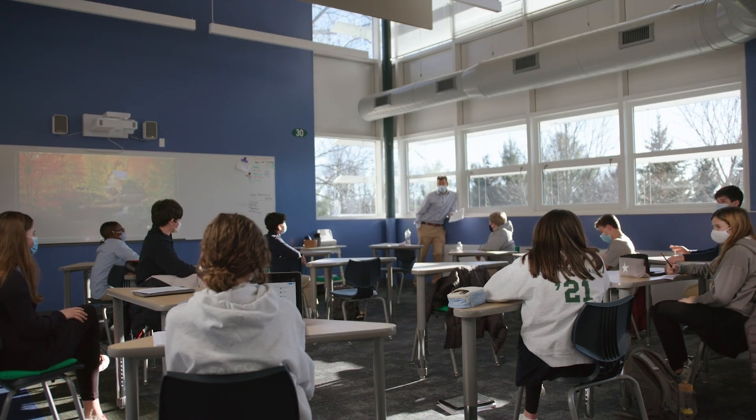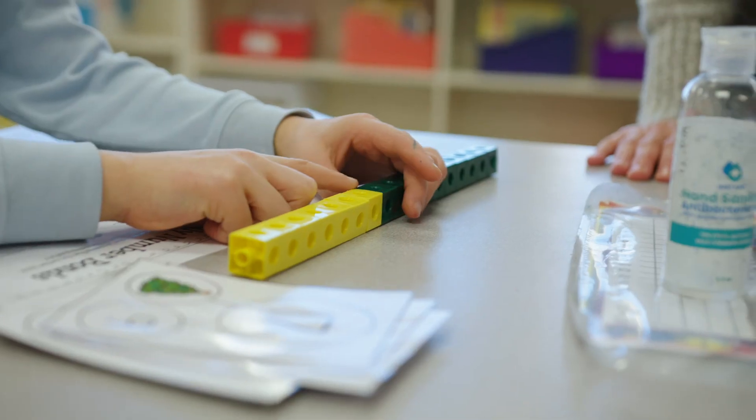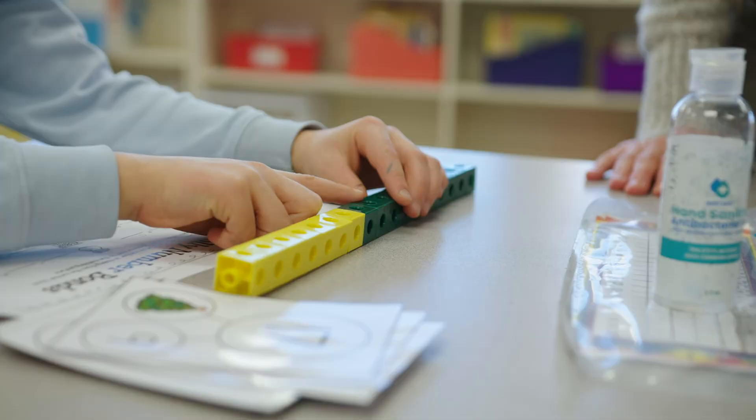If you have any interest in learning more about what Far Hills has to offer your family, please give us a call. My name is Rachel Yu, I'm the Director of Admission. I'm a proud parent of two Far Hills Falcons, and I'm here to walk you through the steps of the admission process and share all that our community has to offer.